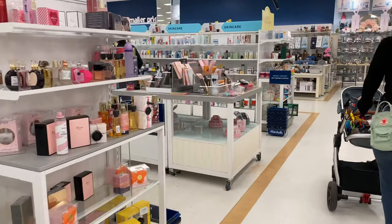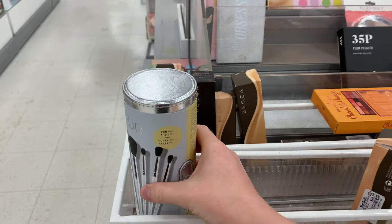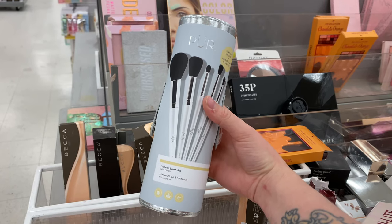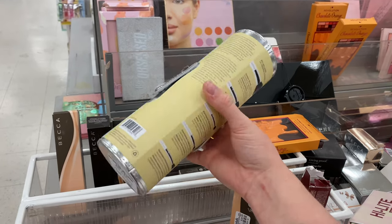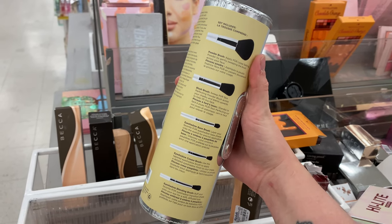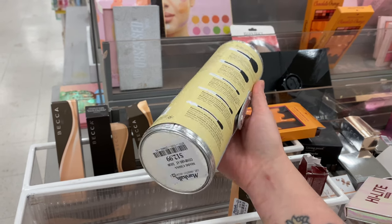Alright, but let's head over now to what we really came here for — the beauty. And right away I can't help but notice this Pure five piece brush set. It looks like it has a couple face and eye brushes in it. We got the powder, blush, eyeshadow base, crease, and blending brush — all for just $12.99.